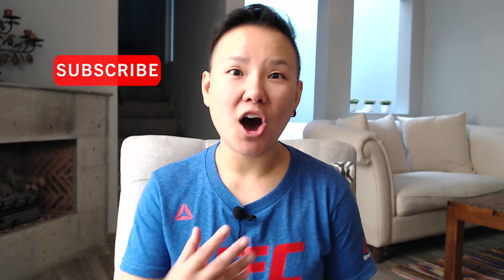My name is Christabel and on this channel we do a lot of videos on online business and online marketing. So if you're new to the channel and you're interested in online business or online marketing, then do consider subscribing to the channel.